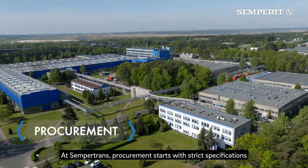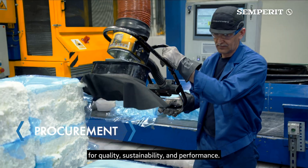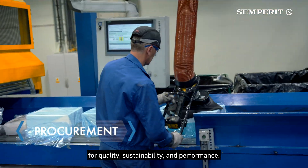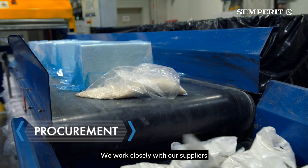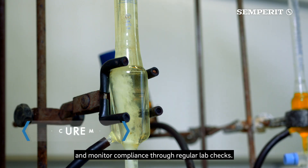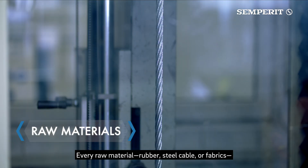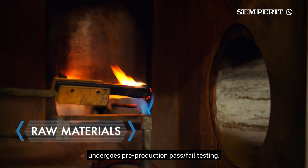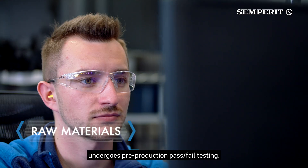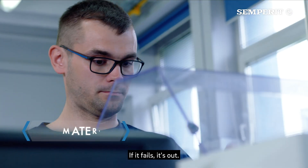At Sempertrans, procurement starts with strict specifications for quality, sustainability and performance. We work closely with our suppliers and monitor compliance through regular lab checks. Every raw material — rubber, steel cable or fabrics — undergoes pre-production pass/fail testing. Only approved materials move forward. If it fails, it's out.